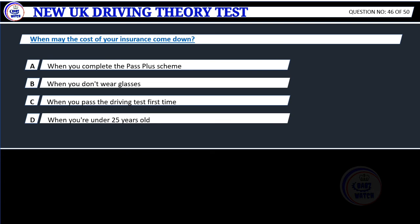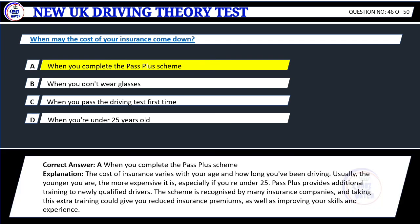Question 46. When may the cost of your insurance come down? A. When you complete the pass-plus scheme. B. When you don't wear glasses. C. When you pass the driving test for the first time. D. When you're under 25 years old. Correct answer: A. When you complete the pass-plus scheme. Explanation: The cost of insurance varies with your age and how long you've been driving. Usually the younger you are, the more expensive it is, especially if you're under 25. Pass-plus provides additional training to newly qualified drivers. The scheme is recognised by many insurance companies, and undertaking this extra training could give you reduced insurance premiums, as well as improving your skills and experience.